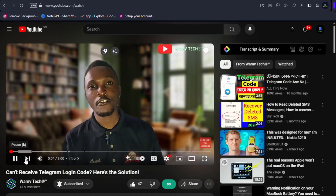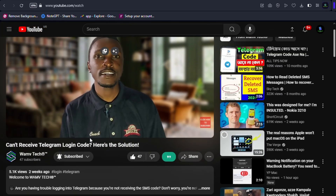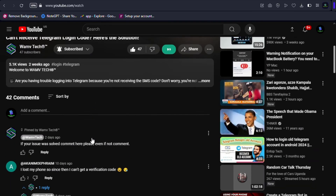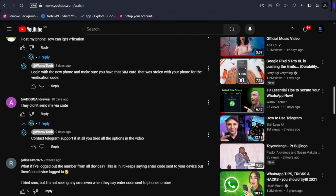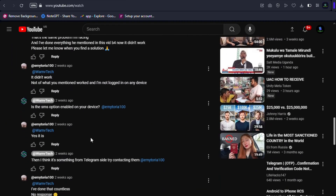I have been receiving a lot of feedback from you about the issues with not receiving the SMS code for Telegram. I understand how frustrating this can be, so today I'm going to be sharing some additional steps that may help you resolve this issue.